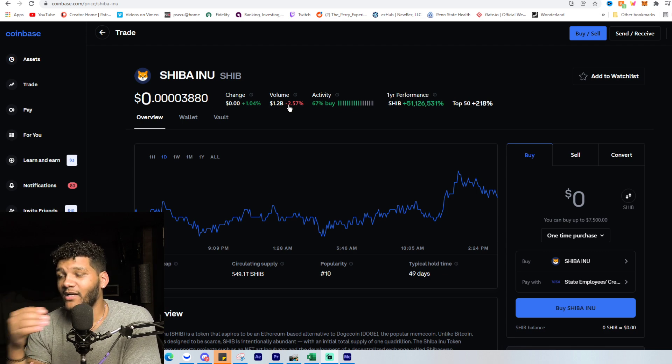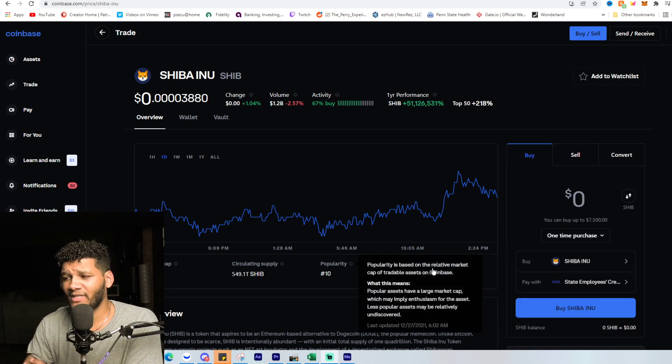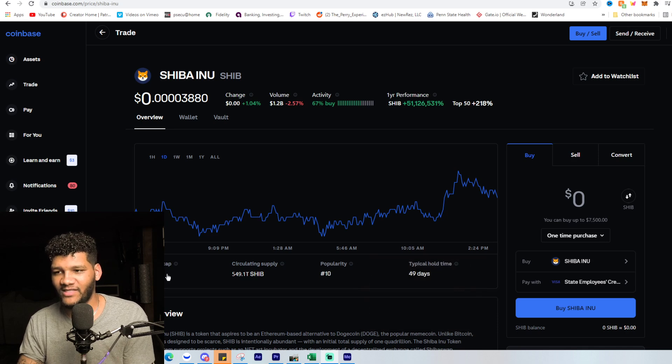We can see the year performance at 51 million percent, which is always great to see. It's just amazing if you were able to get in early — you obviously have a huge gain and I wouldn't be mad at you for selling at this point. The typical hold time is up to 49 days, almost at that 50-day mark, which is very close to some of the top crypto coins when it comes to popularity and holding strength.